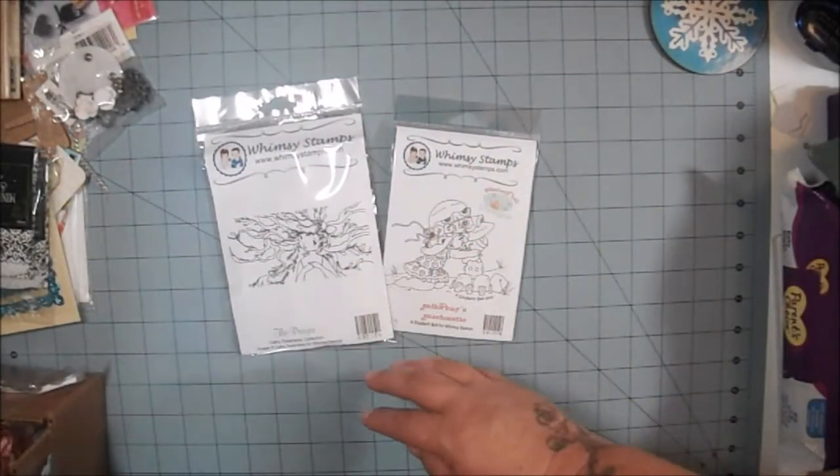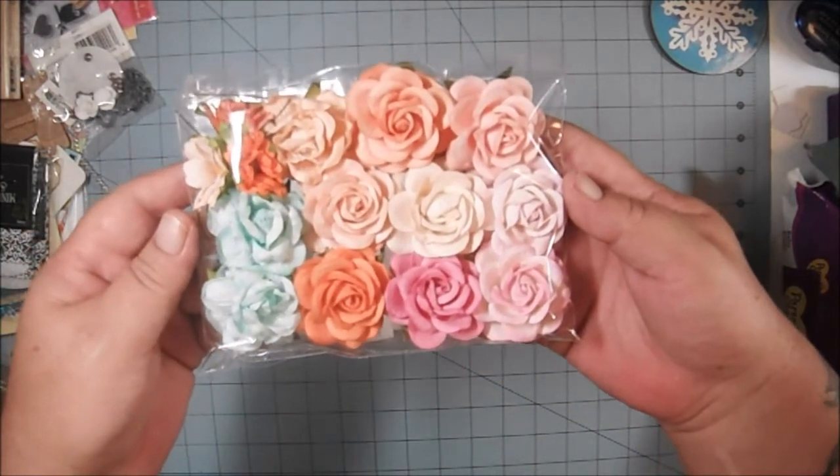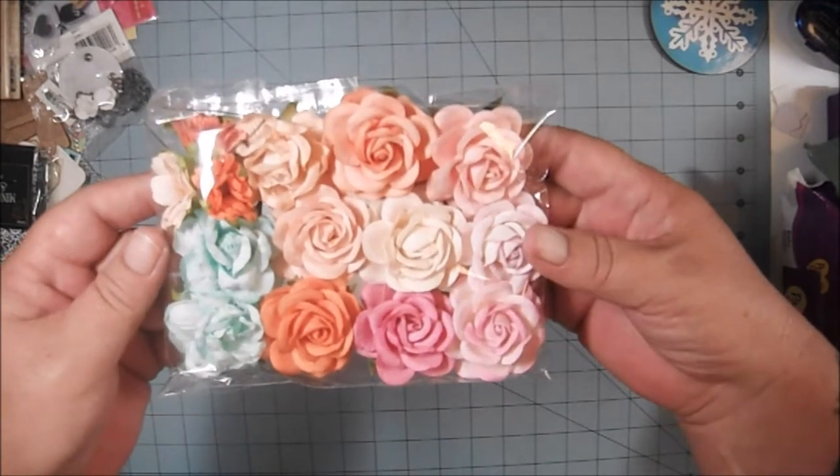And then I received some flowers. Beautiful — I love the mix of colors. They're very nice.